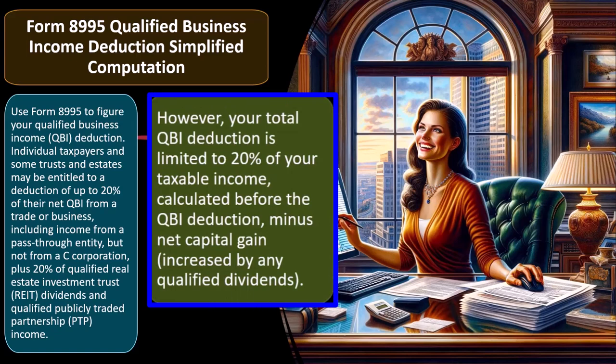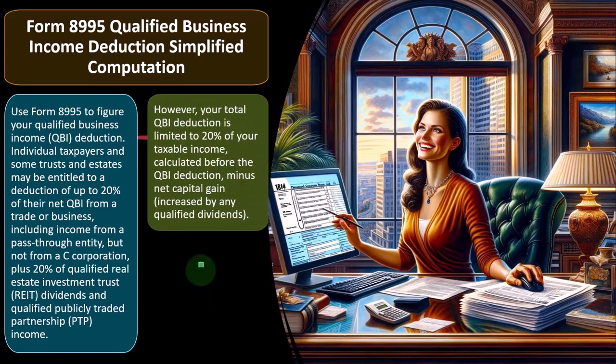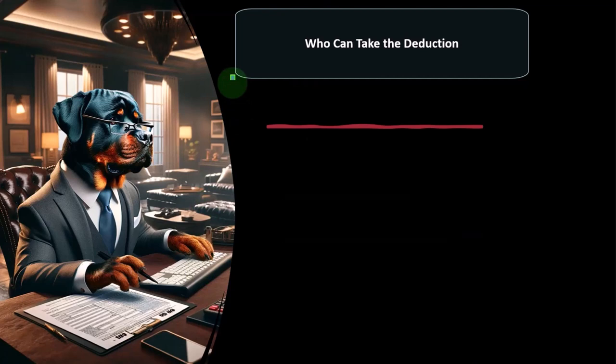However, your total QBI deduction is limited to 20% of your taxable income calculated before the QBI deduction, minus net capital gain increased by any qualified dividends. Tax software can be helpful with these calculations, but we need to understand it so that we can do the data input properly, explain it to people, double-check the calculations, and possibly help make projections into the future as things change.